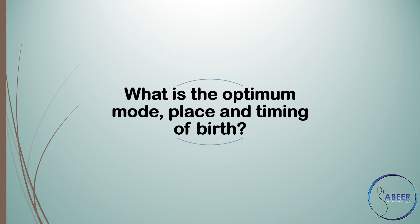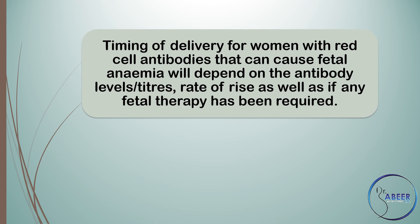Birth: What is the optimum mode, place, and timing of birth? Timing of delivery for women with red cell antibodies that can cause fetal anemia will depend on the antibody levels or titers, rate of rise, as well as whether any fetal therapy has been required.